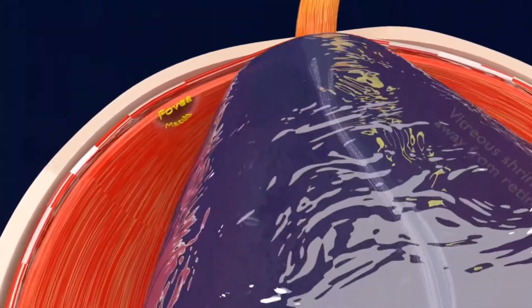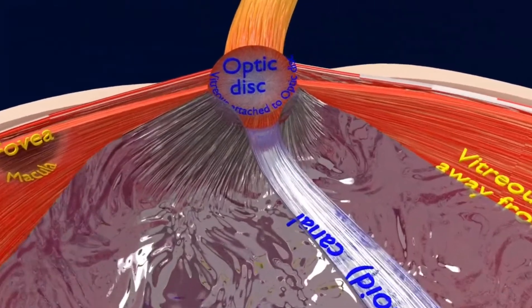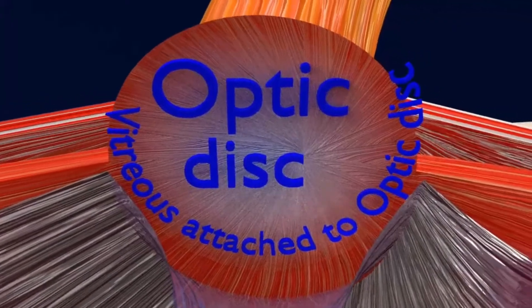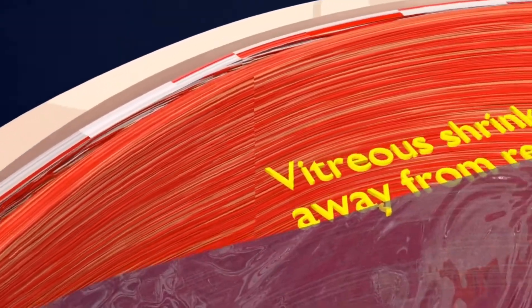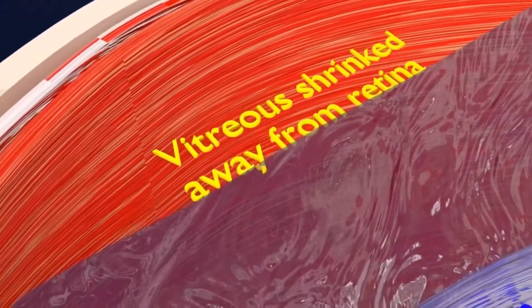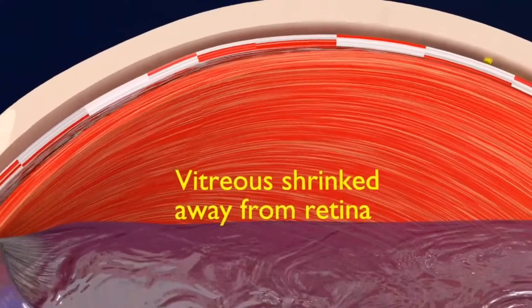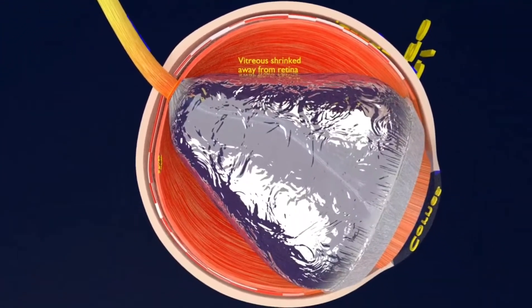Age is the primary cause of PVD. As you age, it becomes harder for the vitreous to maintain its original shape. The vitreous gel shrinks and becomes more liquid-like, yet the cavity between your lens and the retina remains the same size. The more the gel shrinks or condenses, the easier it is for the vitreous to detach from the retina.